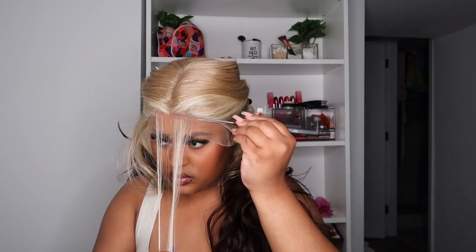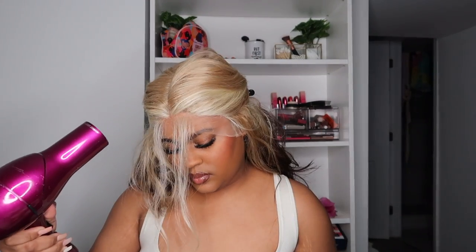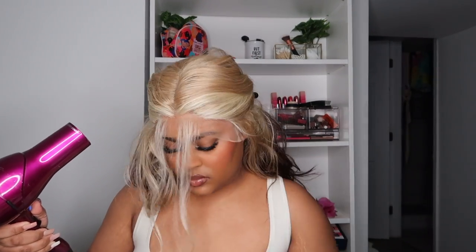To install my wigs, you guys know any install I do, I am always starting with the Bed Head hairspray — it's just so good. I typically do not lay my wigs all the way down; I literally focus on it as if I have a closure but it's a frontal wig, so that's how I lay my wigs down.